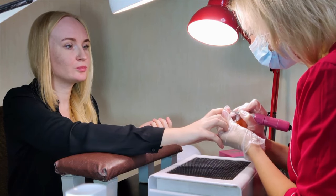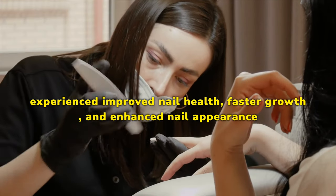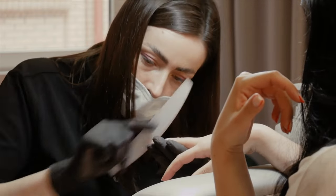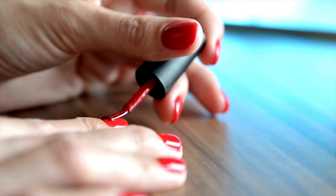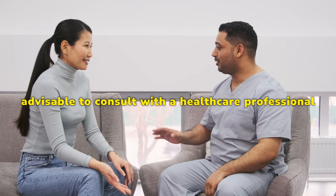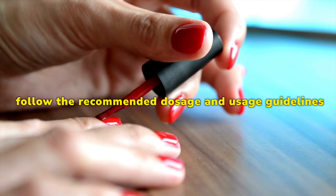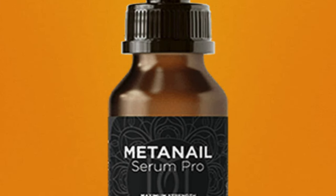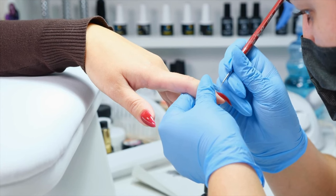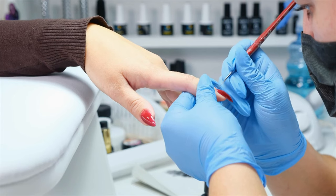Conclusion: MetaNail Complex has garnered a loyal following of satisfied customers who have experienced improved nail health, faster growth, and enhanced nail appearance. While individual responses may vary, the overall positive reviews and ratings suggest that this supplement is worth considering for those seeking to support their nail health. Before incorporating any supplement into your routine, it's advisable to consult with a healthcare professional, especially if you have underlying health conditions. Be sure to follow the recommended dosage and usage guidelines provided by the manufacturer for the best results. In summary, MetaNail Complex offers a promising solution for individuals looking to strengthen their nails and improve their overall nail health, and based on feedback from satisfied customers, it appears to be a valuable addition to the world of nail care supplements.